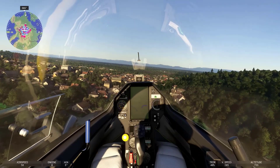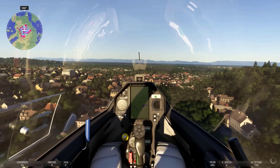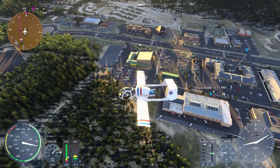As a result, every glider airport in the world has been handcrafted for the simulation, providing an unparalleled resource for glider enthusiasts and pilots.